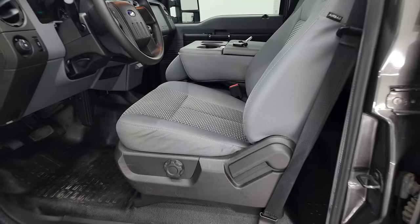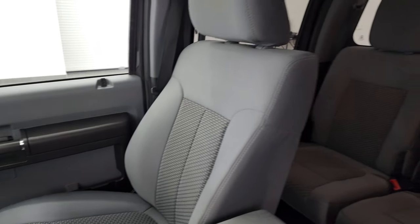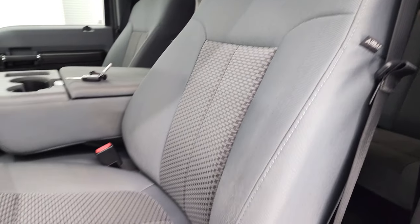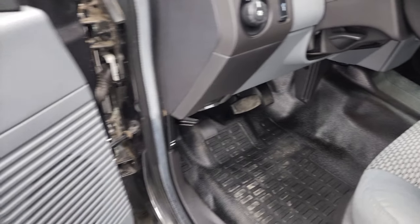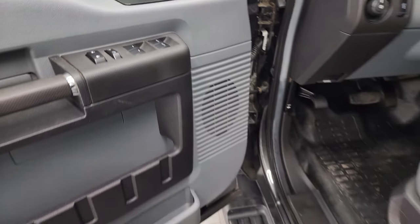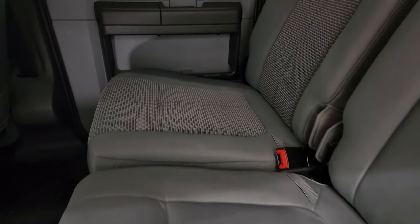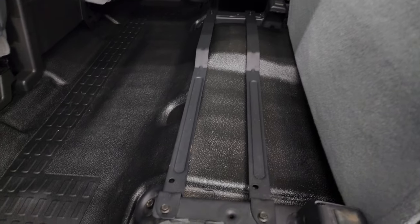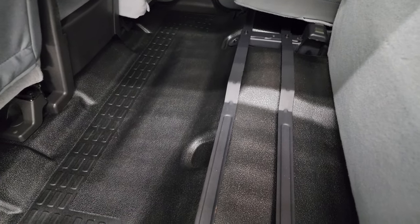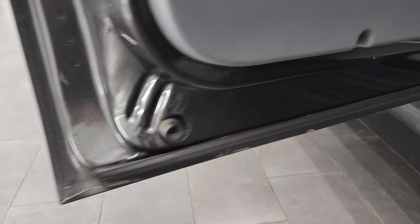Inside, the XL package gives you the gray cloth interior. Up front you get the 40-20-40 split bench seating with no rips or tears on those seats. It smells very clean inside and has heavy-duty rubber floors. You get a tilt telescopic steering wheel, power windows, locks, and mirrors. The back seats are just as clean as the fronts — no rips or tears — and it comes with the fixed glass rear window. The seats fold up for a little storage underneath, and there are rubber floors back here as well.